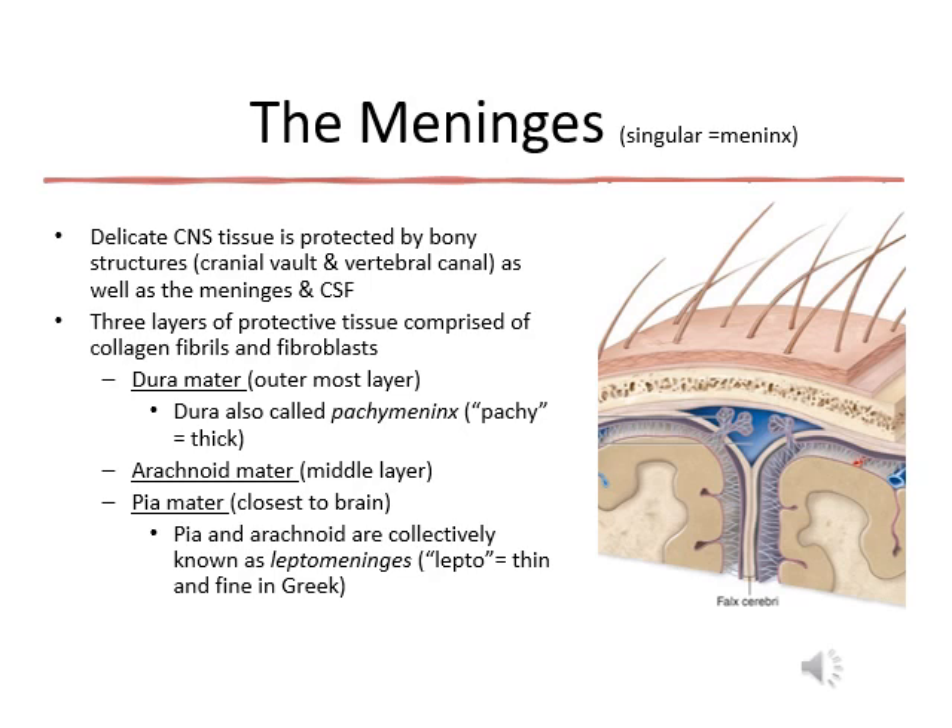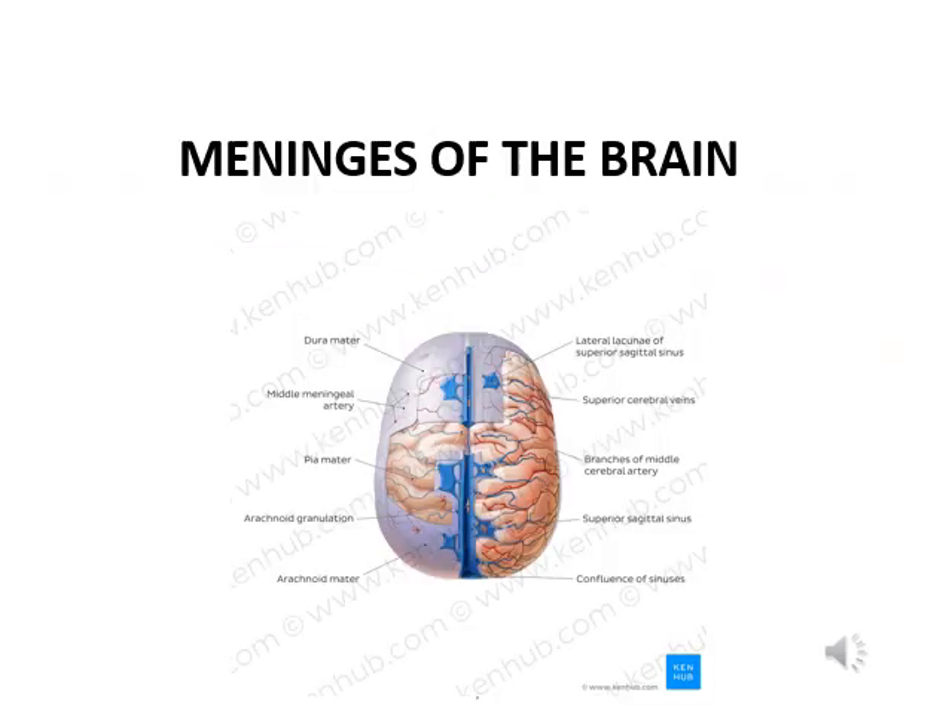From superficial to deep, we have three layers of protective tissue. The first one is the dura mater — the outermost layer, which is thick. The middle layer is the arachnoid mater. And then the deep layer is the pia mater, which we could also call it leptomeninges. Lepto means thin or fine in Greek.